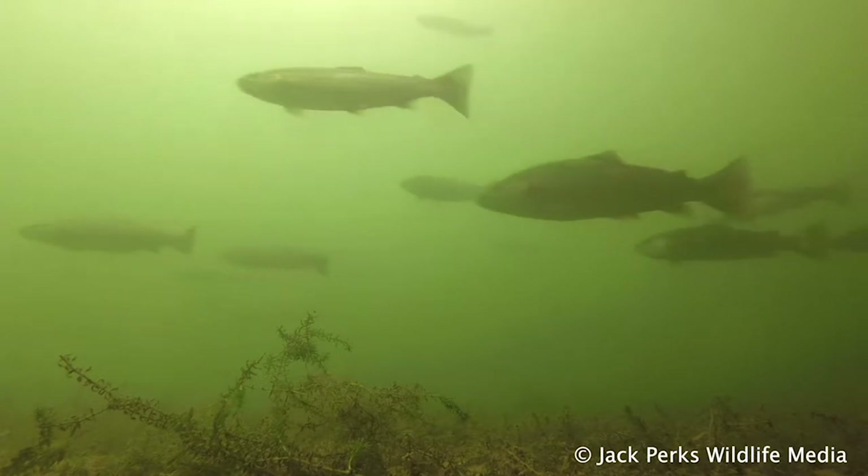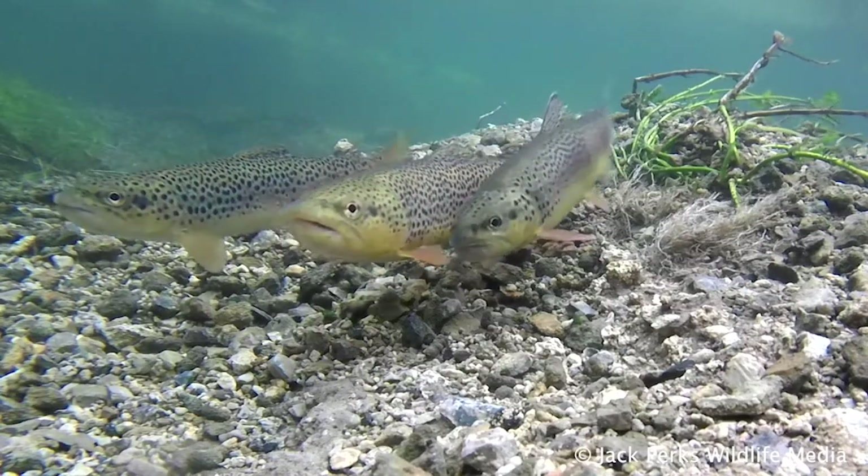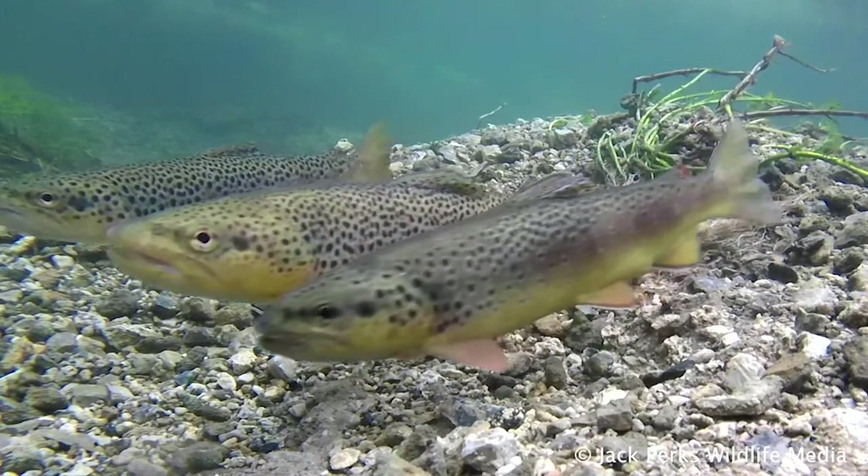These fish are the most genetically diverse vertebrates in the world, combining hundreds of different colours, shapes and forms, but all being the same species.